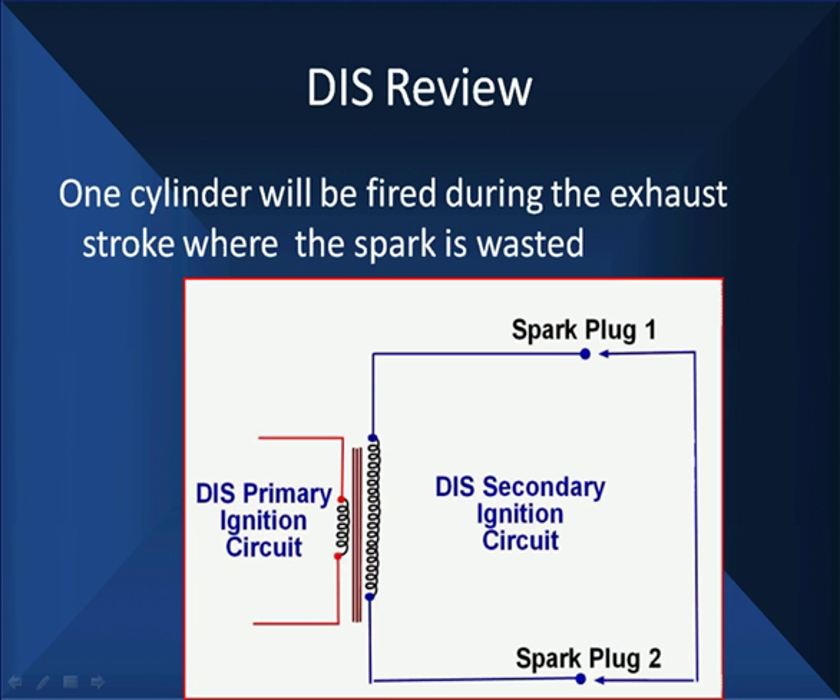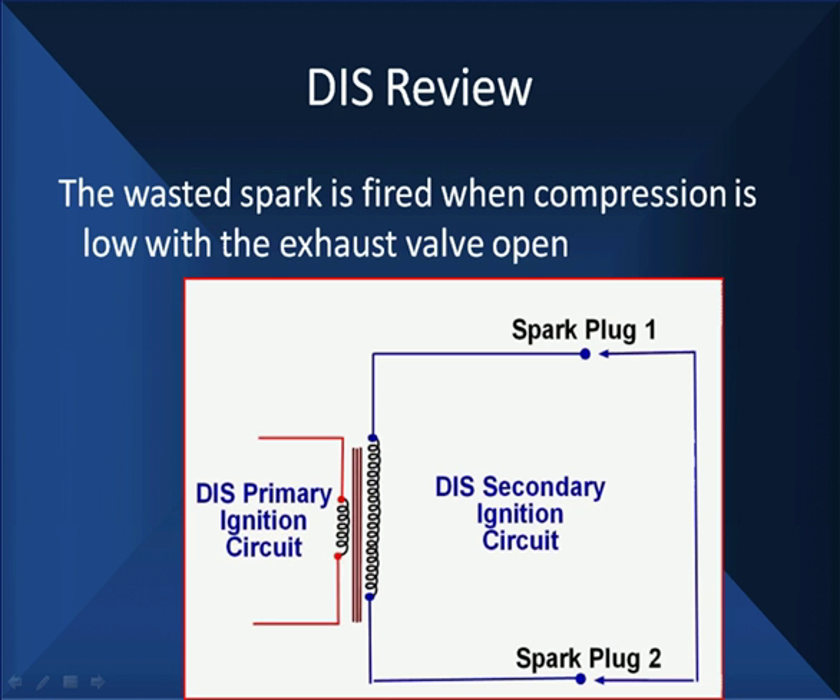One cylinder will be fired during the exhaust stroke where the spark is wasted. The wasted spark is fired when compression is low with the exhaust valve open. If we have low compression, the resistance to ionizing gases is lower — therefore the voltage will be lower and the signal will be smaller. The size of the voltage is purely dependent upon the resistance we have in the circuit. The ionizing of the gas in the spark gap is much easier when you have low compression, so the pattern should be smaller.